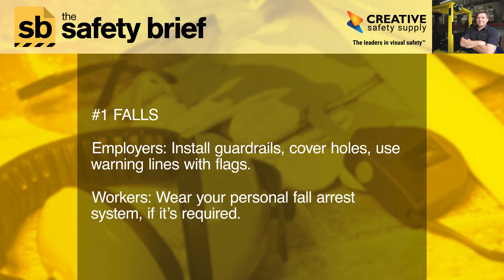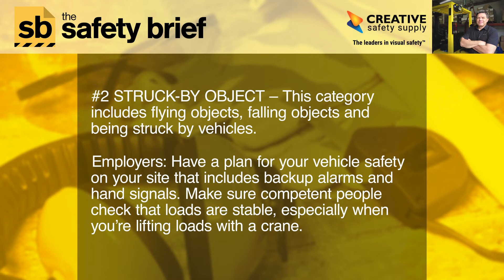Workers, wear your personal fall arrest system if it's required. Number two: struck by object. This category includes flying objects, falling objects, and being struck by vehicles.